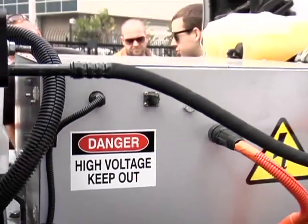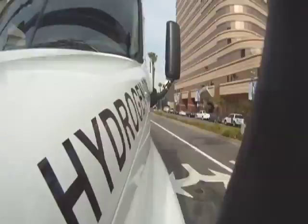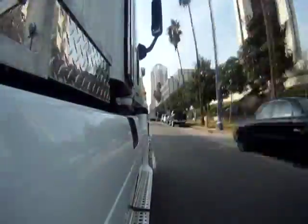The hydrogen that's on board is converted into electricity, and that electricity charges a battery which will drive the engines. This truck has 3,300 foot-pounds of torque, making it able to pull 80,000 pounds at a speed of 65 miles an hour.